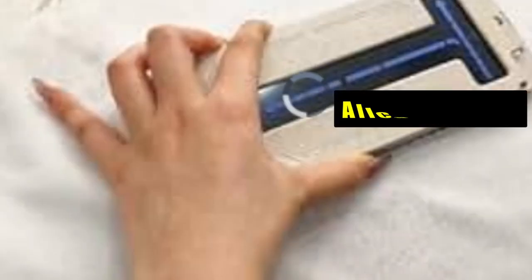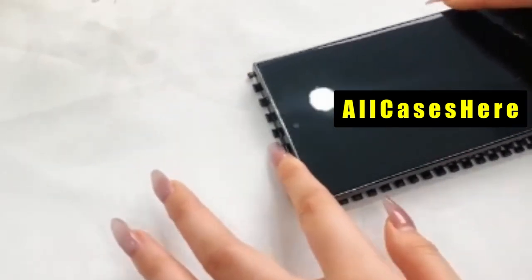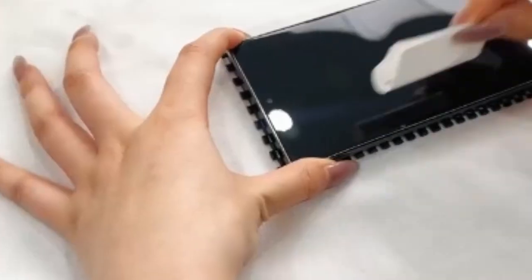Hi, welcome to All Cases. In this video we are going to talk about the top 6 best Pixel 9 Pro XL screen protectors you can buy.